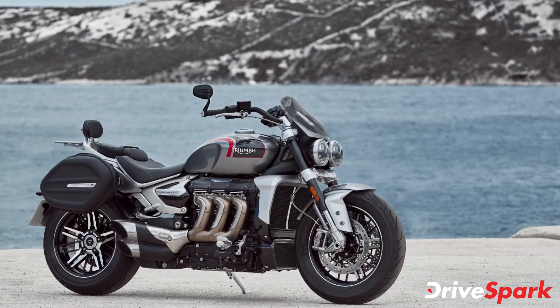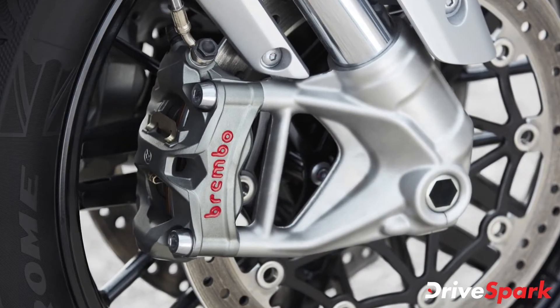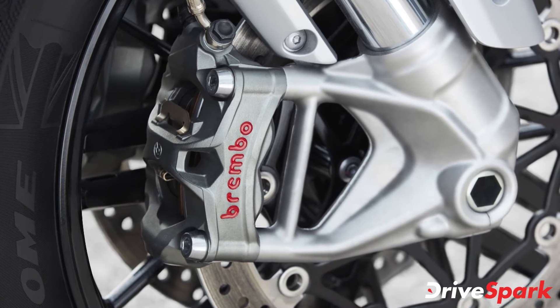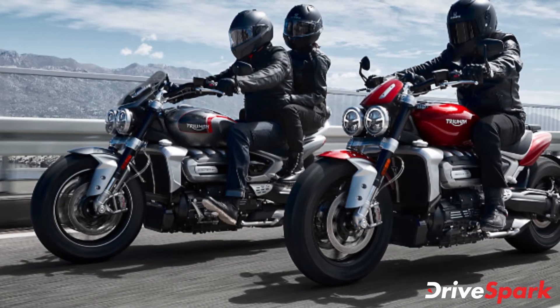It features four riding modes — rain, road, sport, and custom — along with dual-channel ABS with cornering assist and traction control supported by an IMU, cruise control, hill-hold assist, keyless ignition, and USB charging, among others.